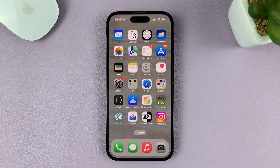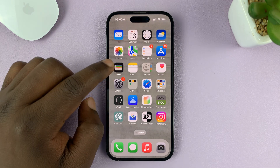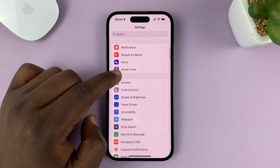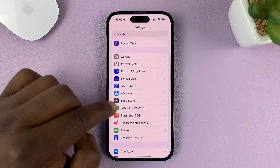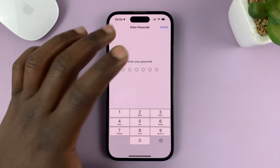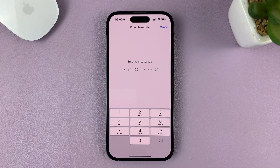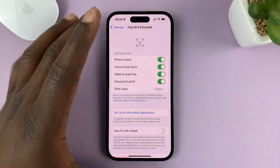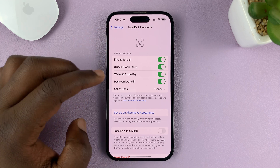The reason for this might be something in your settings. Go to Settings on your iPhone, then go to Face ID and Passcode and tap on that. You'll need to enter your current passcode, and once you enter the correct passcode, it's going to let you into Face ID and Passcode.